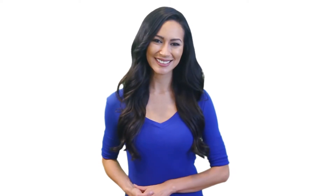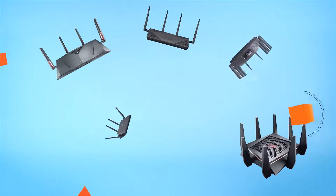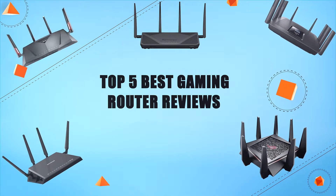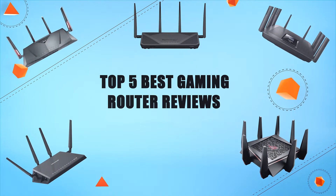Hello everyone, welcome to Review Infinite, the best product review channel on YouTube. Today we're here again with another list of five best products on the market. These reviews are based on thousands of customer reviews and positive ratings. So let's make a list of the best gaming router reviews.